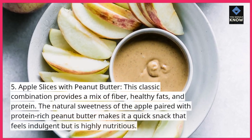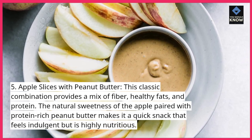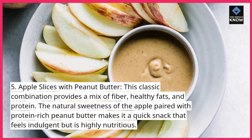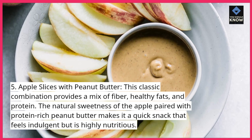Apple slices with peanut butter. This classic combination provides a mix of fiber, healthy fats, and protein. The natural sweetness of the apple paired with protein-rich peanut butter makes it a quick snack that feels indulgent but is highly nutritious.